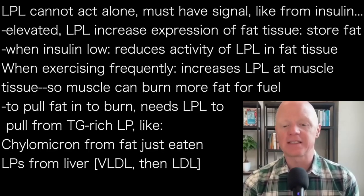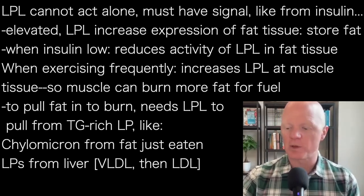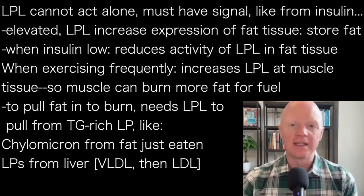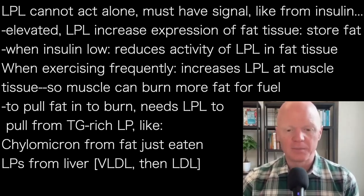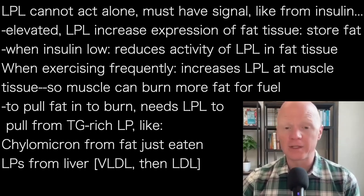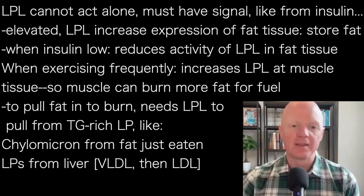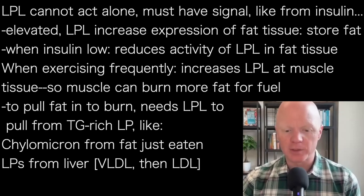In the same instance, take the example of exercise: when a person is undergoing frequent exercise, it's increasing the expression of lipoprotein lipase at muscle tissue. Because the body — the muscles — are being trained to burn more fat for fuel. And to pull that fat in to burn it, it needs lipoprotein lipase to be pulling in those fats from these triglyceride-rich lipoproteins.